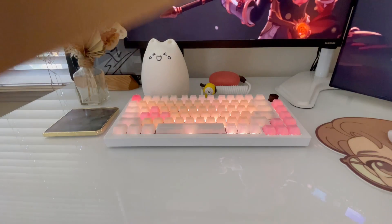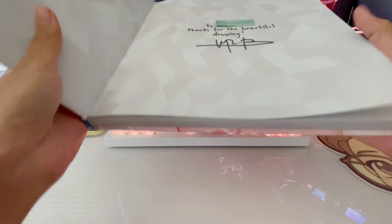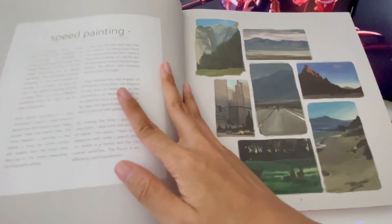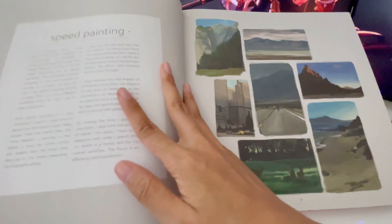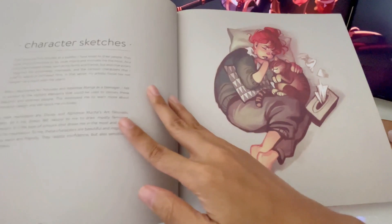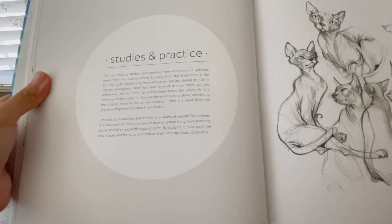From that same convention where I met Ross, I also met Loish and got her sketchbook of Loish, which comes in a really nice sleeve. It's a signed copy, and I had also given her fan art I drew of a character she had created. The artists I've met in person are just so sweet. Loish's art is so dynamic and distinctive, and I enjoy reading about her process and seeing it step by step. There are a lot of sketches, concepts, and studies, and she's also got tutorials towards the end.